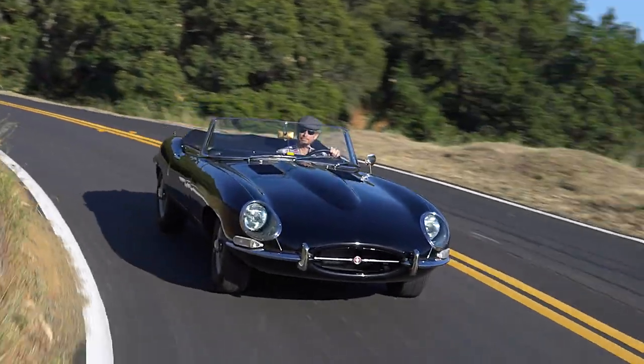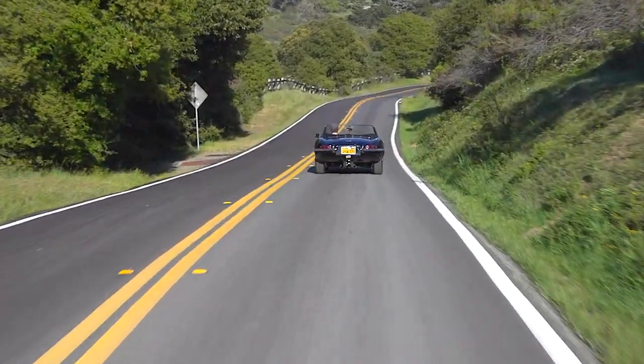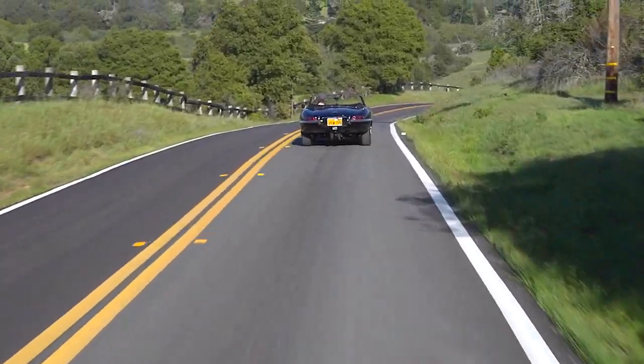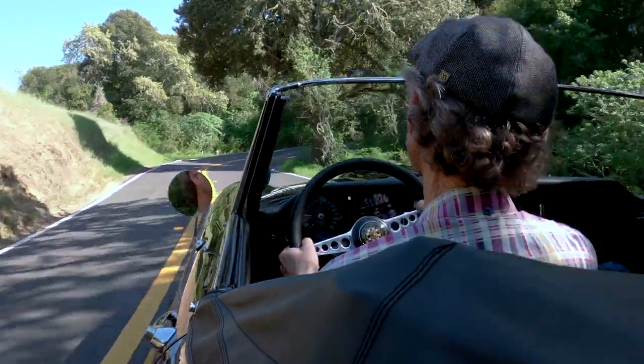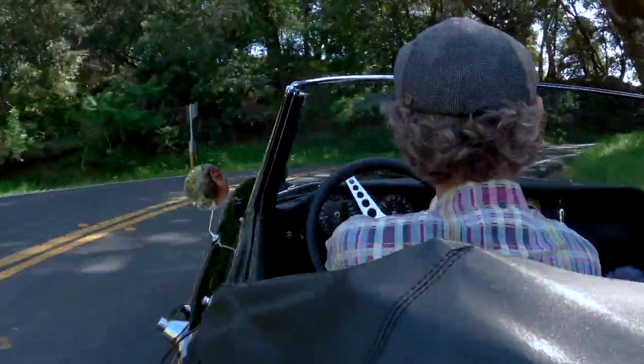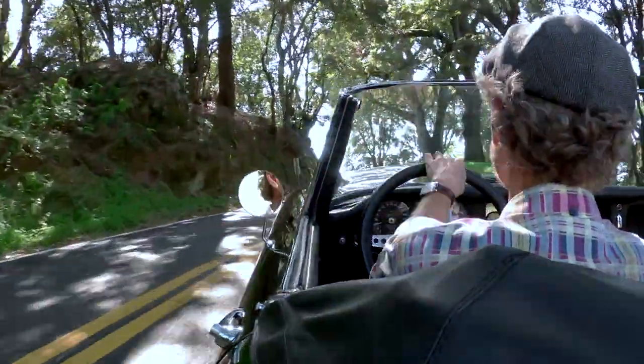In my opinion, as a classic car goes, this is just modern enough that you can drive it — and drive it hard — in contemporary traffic. Four-wheel independent suspension, disc brakes, plenty of power. She knocks your head back and she handles beautifully.